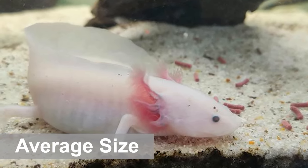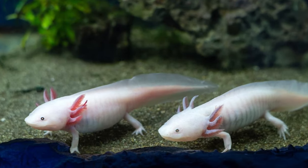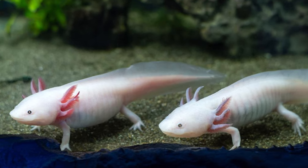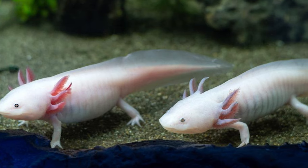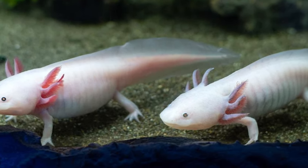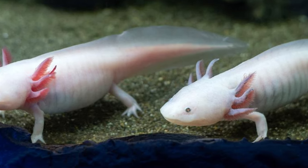The average size of an axolotl is about 10 inches in length when fully grown. Some specimens will get up to 12 inches, but it's not very common for specimens raised in captivity. It's been observed that axolotls can get much larger in the wild. There's something about being kept in captivity that tends to put a lower ceiling on their potential size.